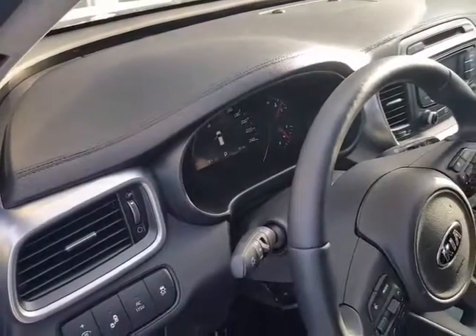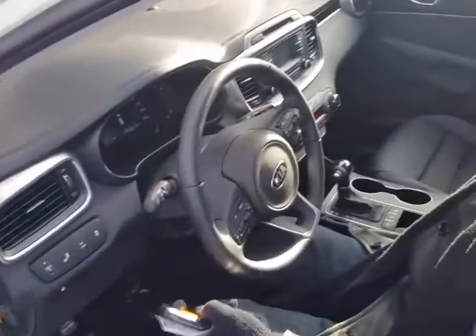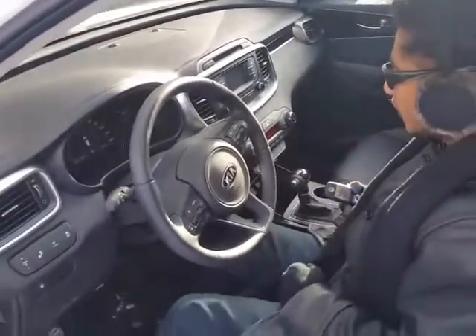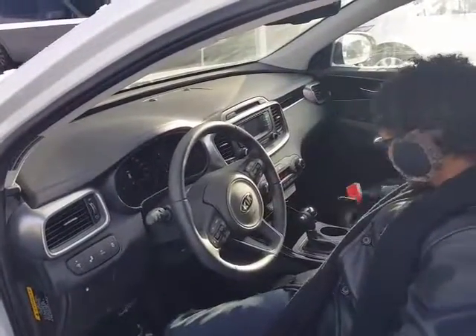And you have the backup parking sensors, just like the blind spot. Moving towards the back, it's going to be beep, beep, beep for you, just to make sure that you don't crash into anything. So you have the backup camera and the backup parking sensors for security.